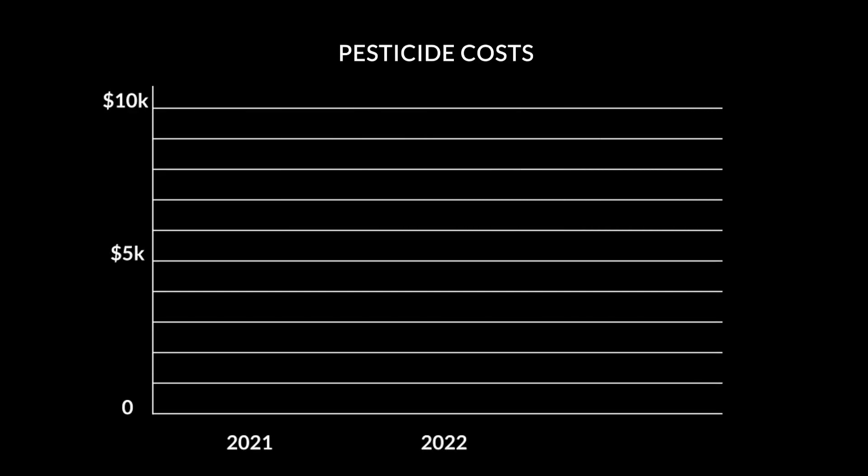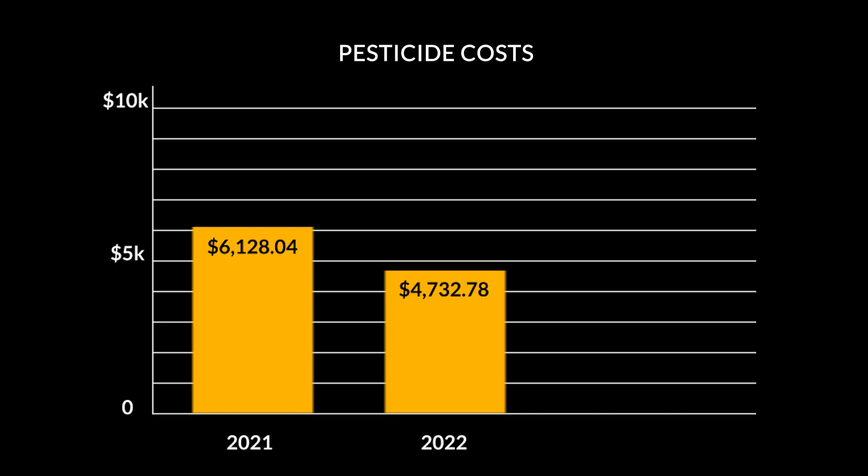The added cost of improving soil biology is offset by the lower cost in pesticidal treatments. In 2022, the amount spent on pesticides was 30% less compared to 2021. Forecasts from 2023 are projecting a 58% decrease in the amount spent on pesticides compared to 2022.